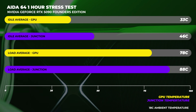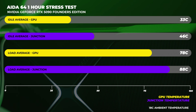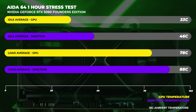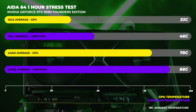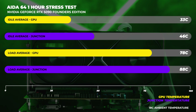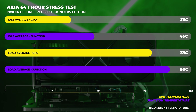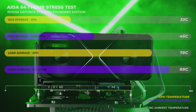As for thermal performance with the new dual flow-through cooler, we couldn't record a hotspot temperature because the thermal sensors aren't detected properly. For GPU and junction thermals, the average over one hour of testing was around 78°C, with the junction temperature hitting around 88°C. This is similar to the RTX 4090 Founders Edition thermally, but this card consumes a whole lot more energy.